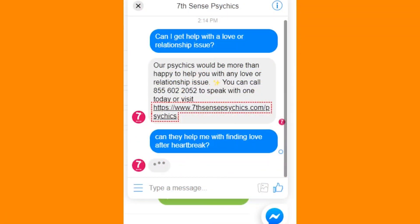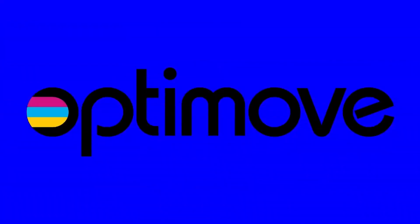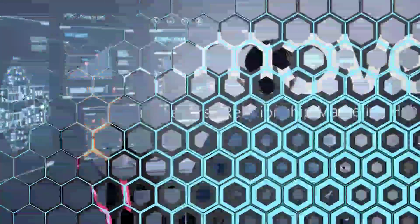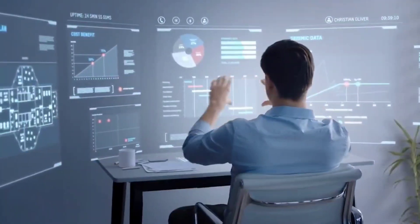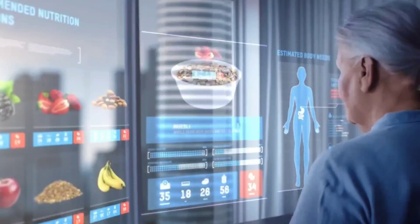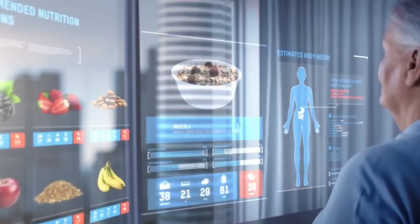Number two is Optimove. Optimove is a client data platform that includes AI-powered marketing functions. It aids in the collection of data from various platforms to provide a complete overview of all information in a single dashboard. Businesses can easily recognize and share information as well as decide on marketing strategies.